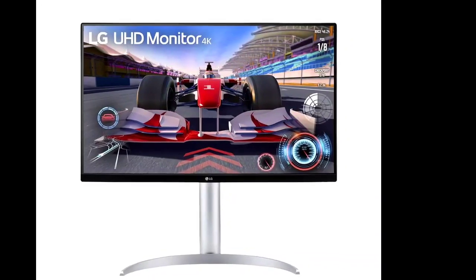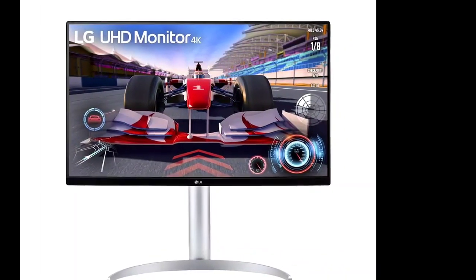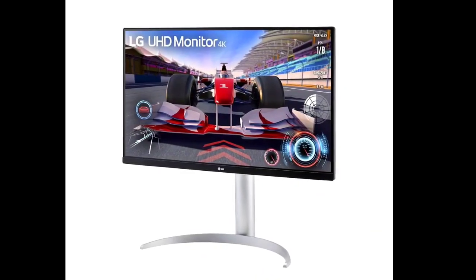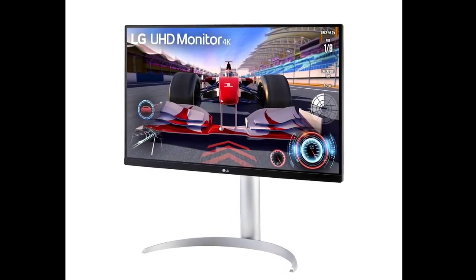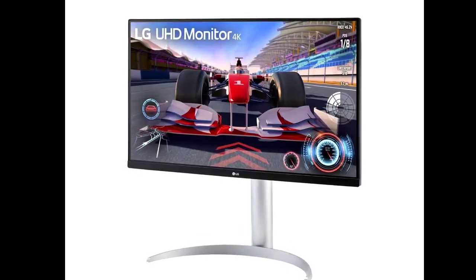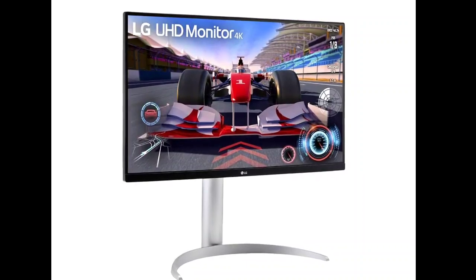The monitor's standout features include a 95% DCI-P3 color gamut for professional tasks, along with 400 nit brightness and a 3000:1 contrast ratio for clear visuals. Its 5ms gray-to-gray response time eliminates lag in fast-paced content.